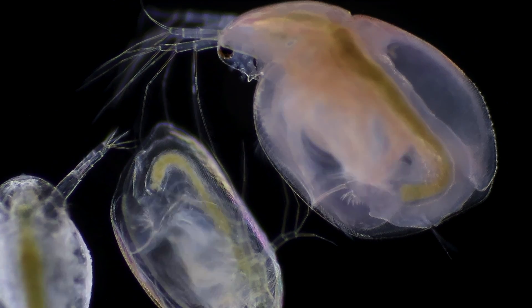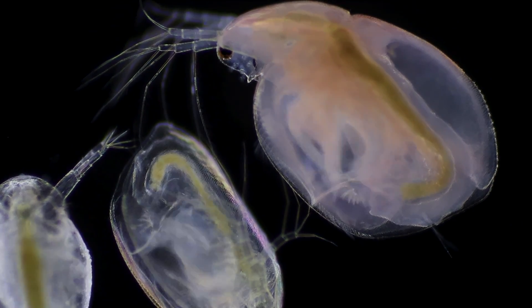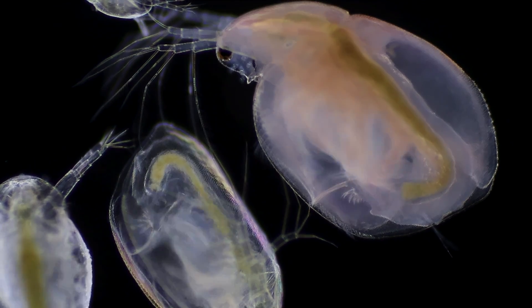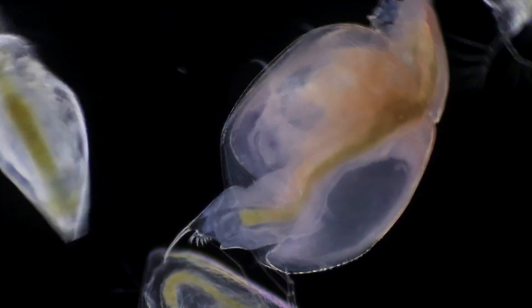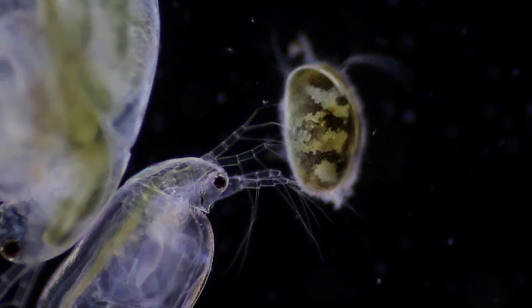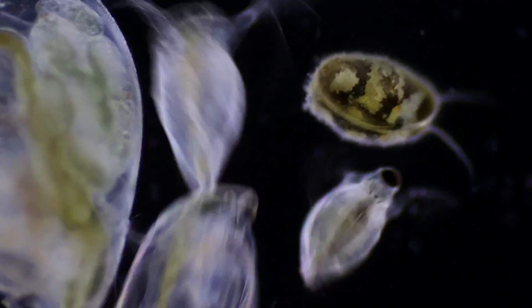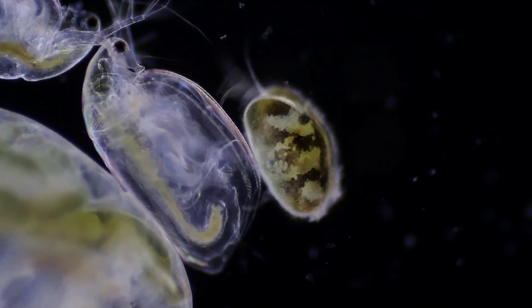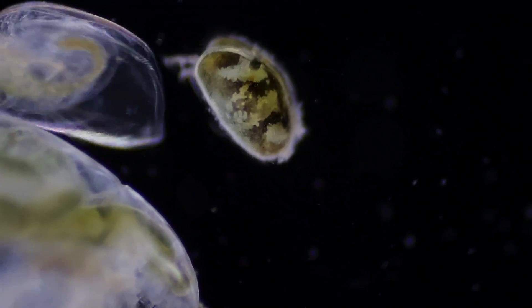And just like that, we've reached the end of our microscopic journey today. I sincerely hope you found this dive into the unseen world as intriguing as I did. If you enjoyed this episode, please hit that like button and consider subscribing so you don't miss out on future explorations. If there's something specific you'd like to see under the microscope, feel free to drop your suggestions in the comments below. A small note: after today's discoveries, it might be best to have our canine companions drink from clean flowing waters — or better yet, carry fresh water for them on your walks. Thanks again for joining me today, and I'm looking forward to our next adventure together.